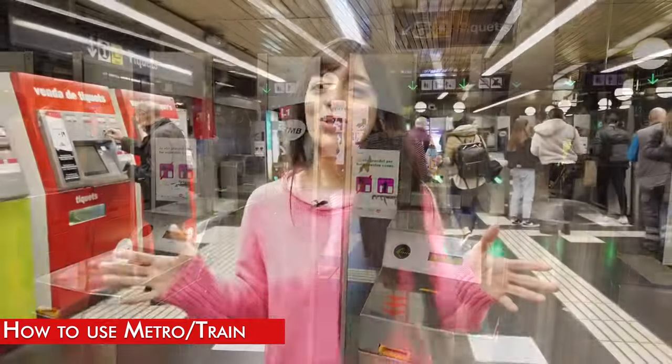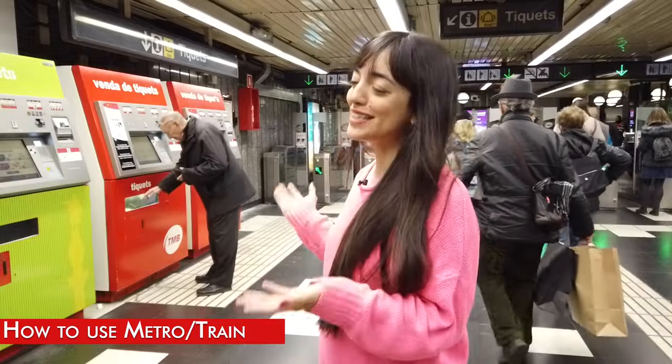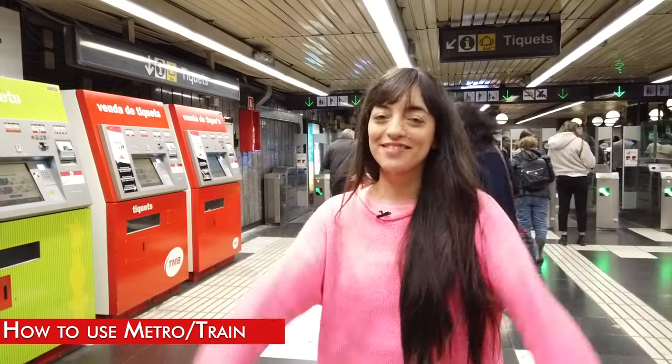If you want to know what transport card to buy while in Barcelona, you can do it in every metro station in these machines here. I also have a previous video and a complete guide on travel cards — you can click here to see that video.